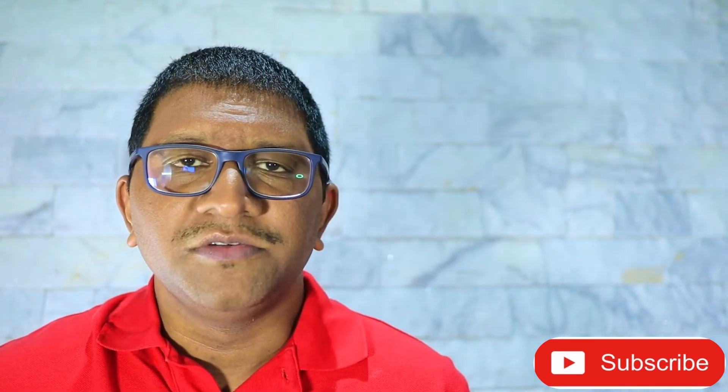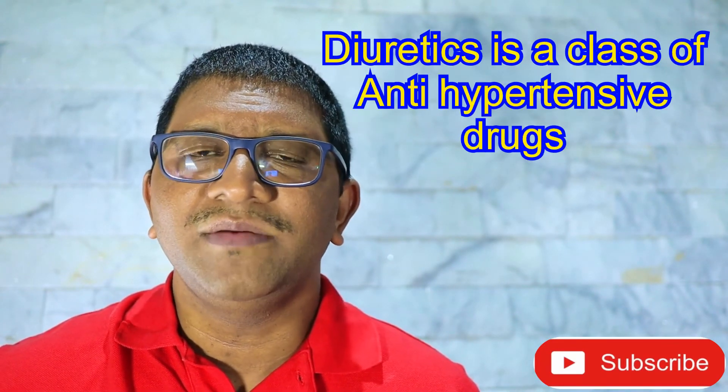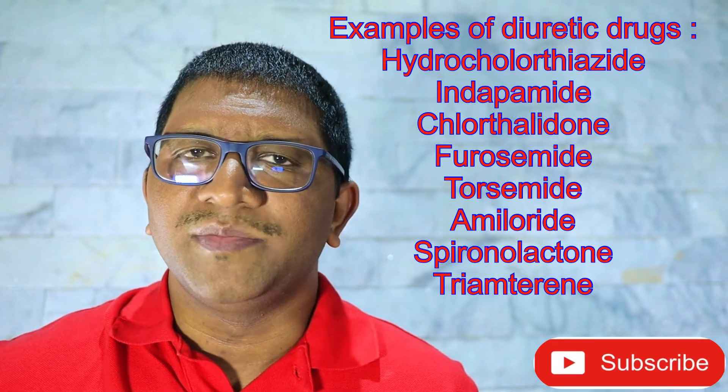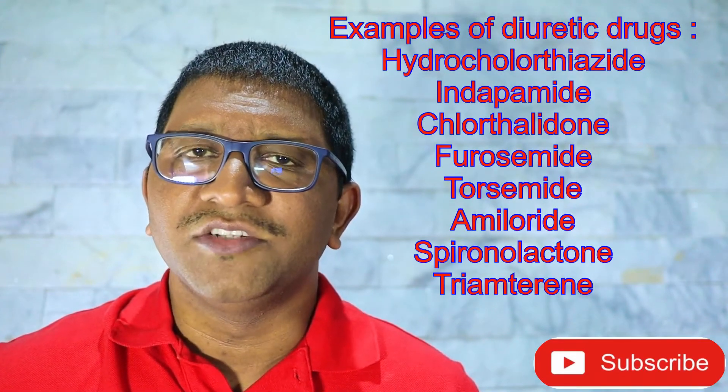I wanted to speak to you today specifically about aspirin and diuretic medication, since I have had a number of patients coming in recently having problems with swelling feet and raised hypertension while using these medications together.